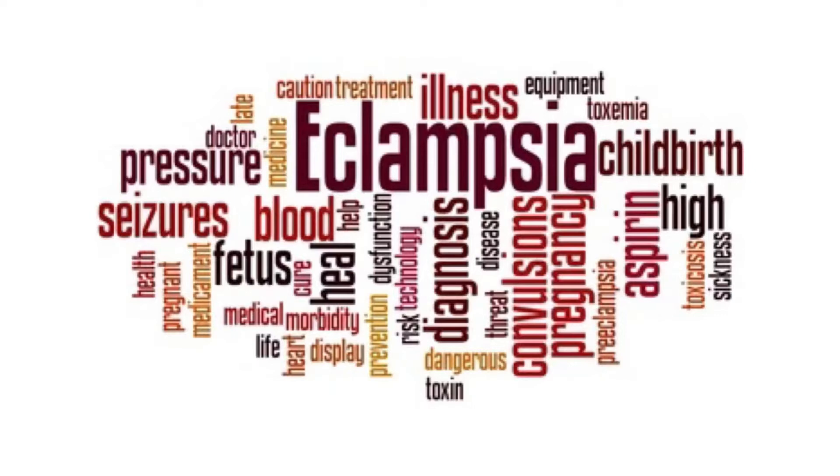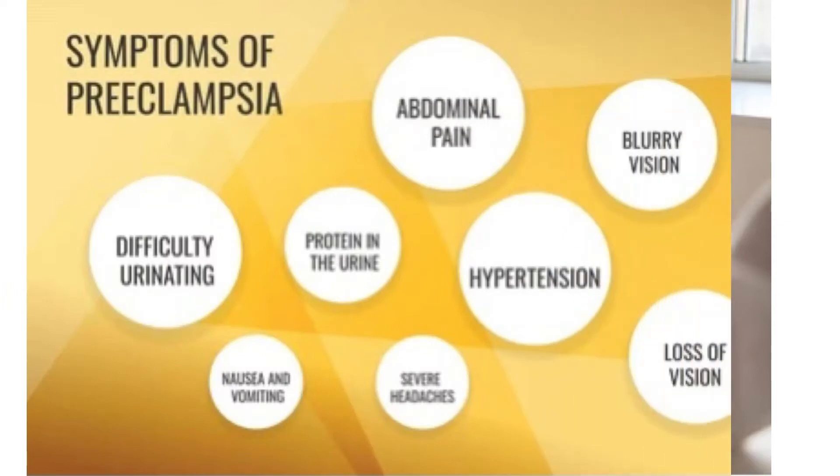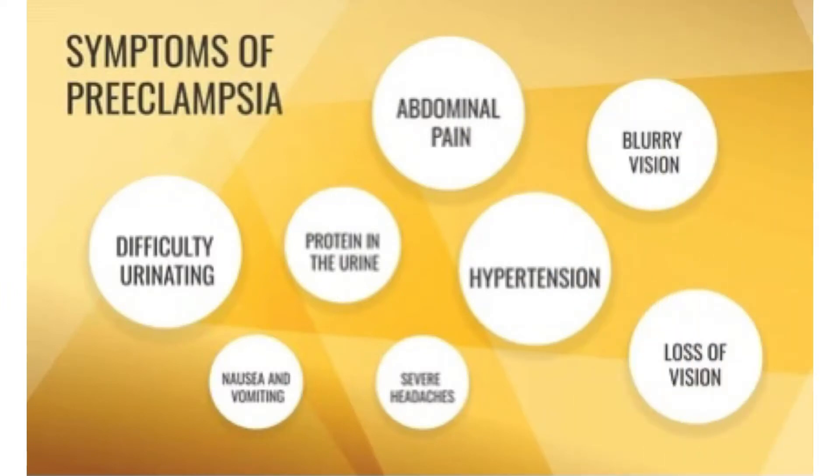The only cure for preeclampsia is to give birth. Even after delivery, symptoms of preeclampsia can last 6 weeks or more. You can help protect yourself by learning the symptoms of preeclampsia and by seeing your midwife or doctor for regular prenatal care. Early identification of preeclampsia during prenatal care may lower the chances of long-term problems for both mom and baby.